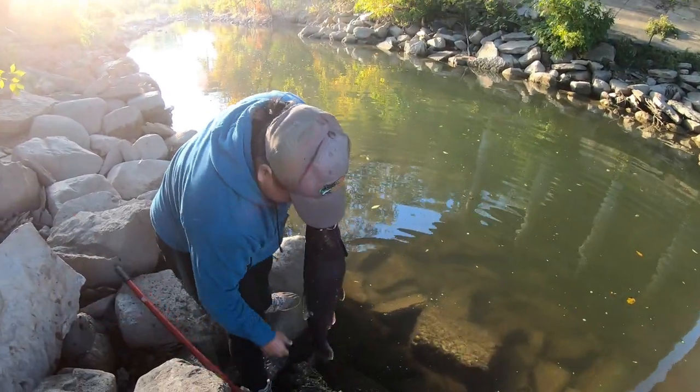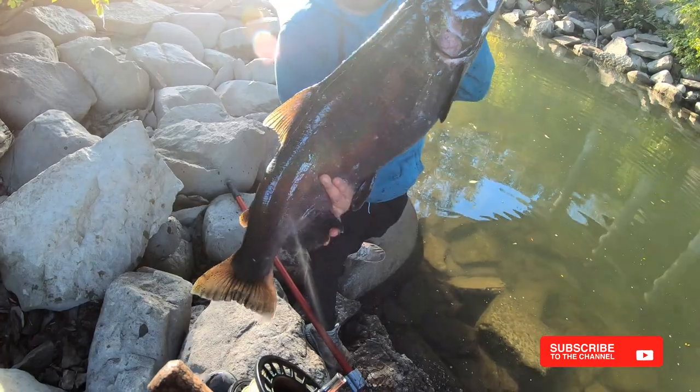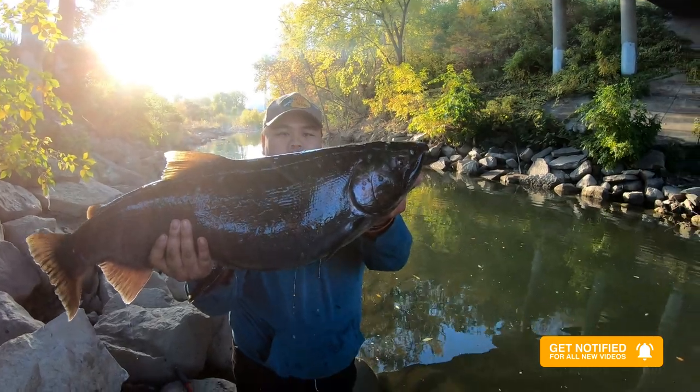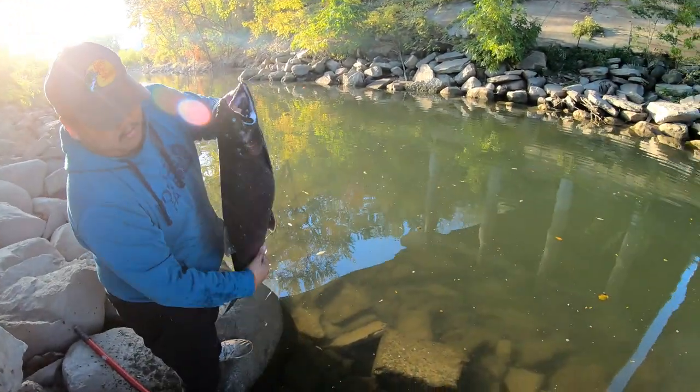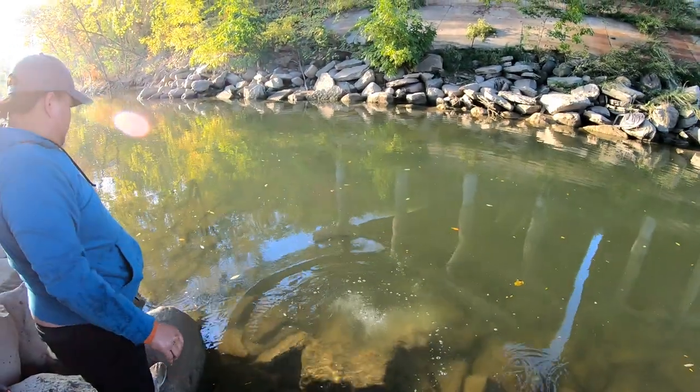Yeah, show the camera first — look how beautiful that hen is. Wow, I can't even see it — hold on, we've got some sun glare. There she goes.